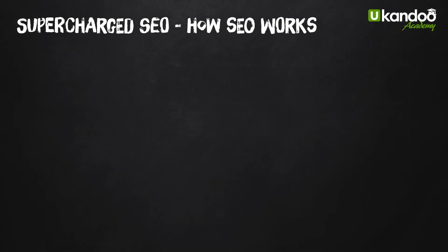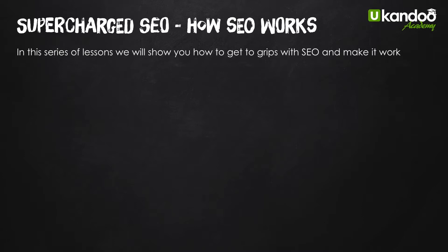Welcome to lesson four in Supercharged SEO. As we said in this series of lessons, we're going to show you how to get to grips with SEO, make it work for you, and help you build your business.